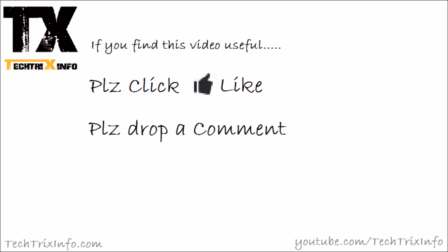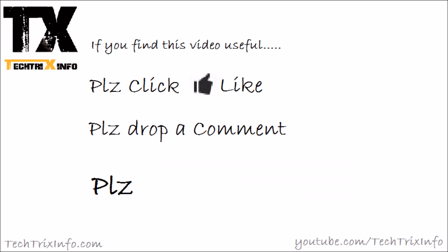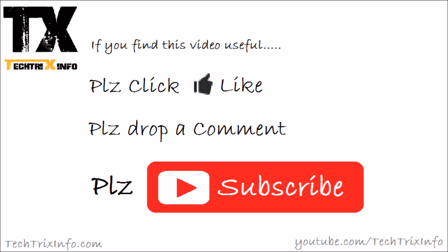If this video was useful to you, please click the like button to support and motivate our team, which will help us upload more videos. Drop your comments and doubts in the section below — we will definitely respond. Please subscribe to us for more tutorial videos by clicking the red button. It's free. Thanks for watching, and have a great day!